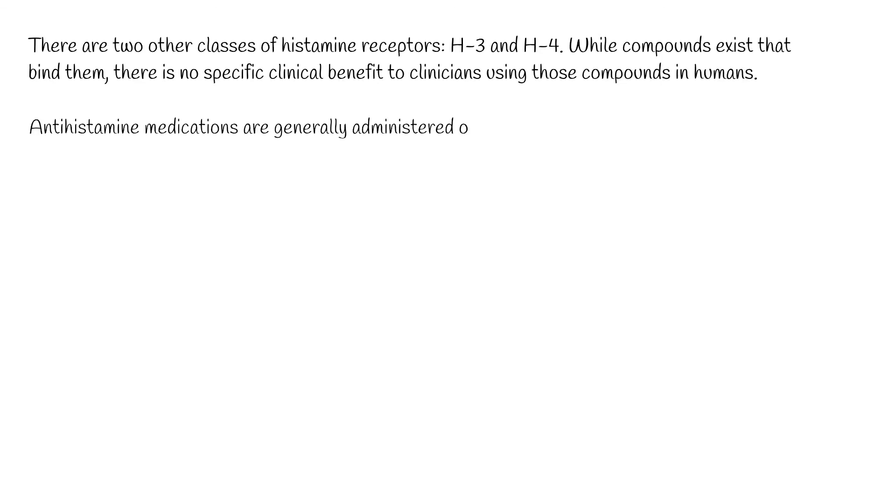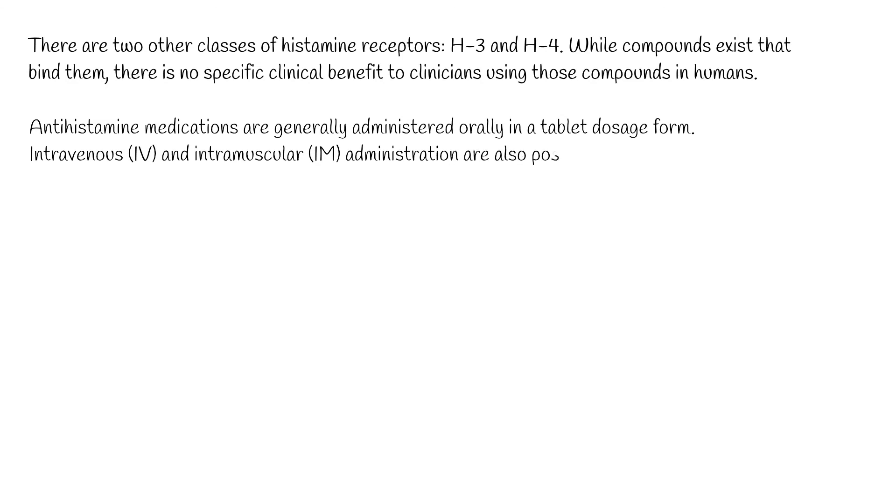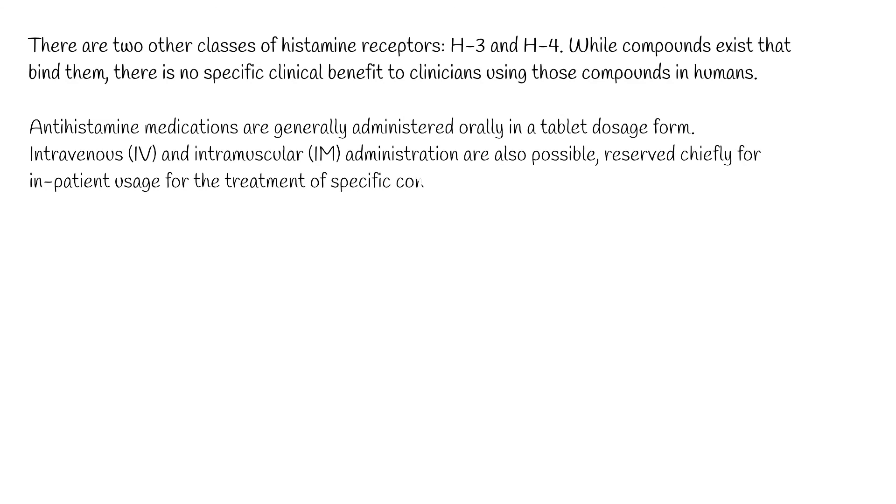Antihistamine medications are generally administered orally in a tablet dosage form. Intravenous (IV) and intramuscular (IM) administration are also possible, reserved chiefly for inpatient usage for the treatment of specific conditions.